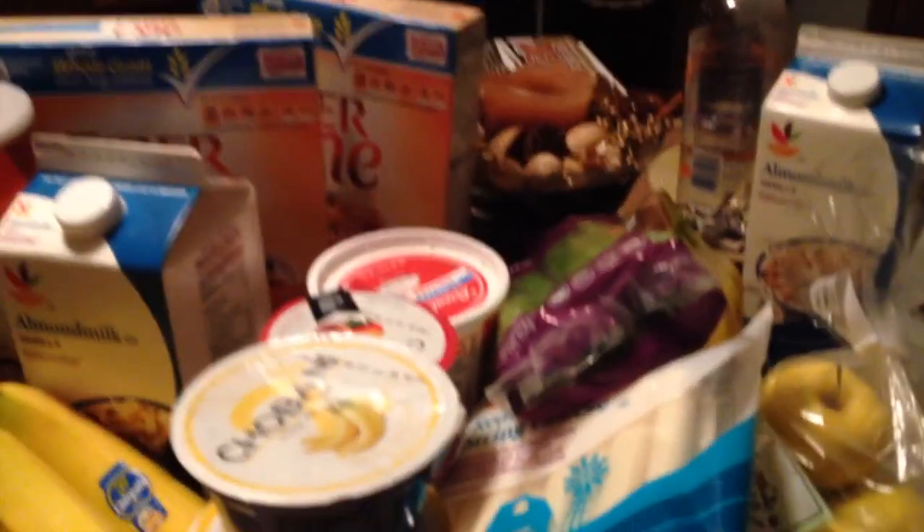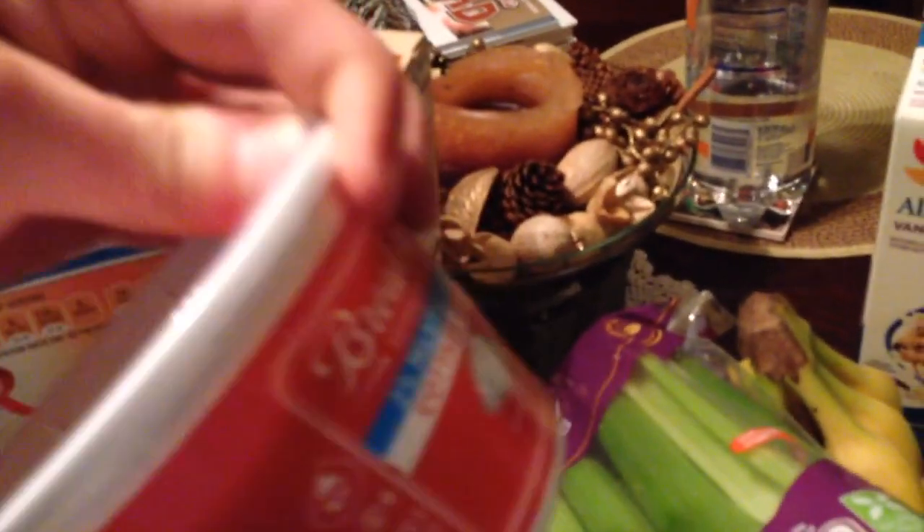I throw in some Chiquita bananas, and then I'll throw in a Chobani — they're really good for protein. I also got my Breakstone 2% milk fat cottage cheese that I throw in the actual shake. You get a ton of protein from there — 10 grams of protein per half cup. I usually do a full cup, which is 20 grams of protein added.